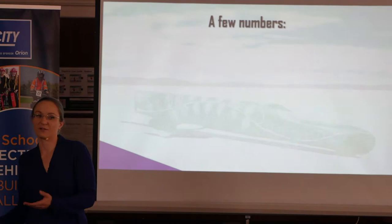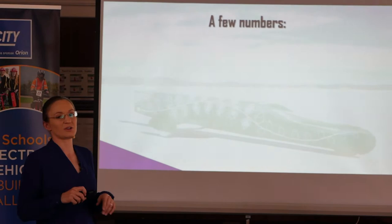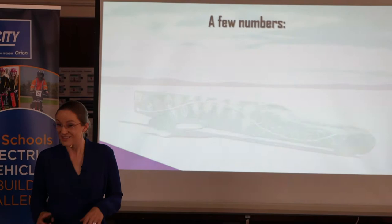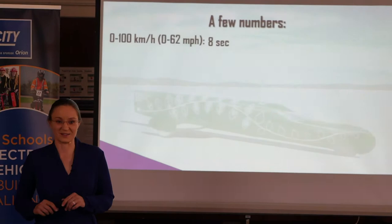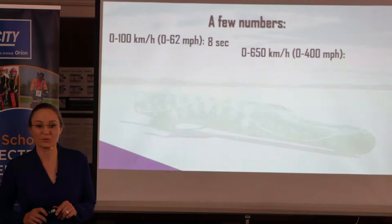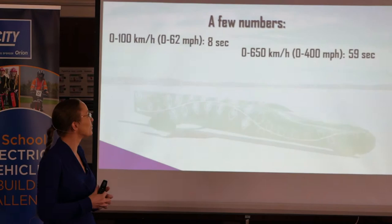Everybody loves numbers — we always talk about acceleration, fuel economy, range. So a few numbers about the Green Envy. Zero to 100 kilometers per hour is not that impressive — it will take about 8 seconds. Zero to 650 kilometers per hour will take about 59 seconds. That's maybe not mind-blowing, but it's similar to an airplane accelerating and taking off.